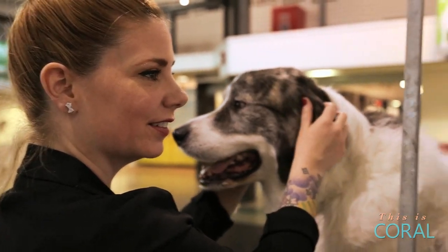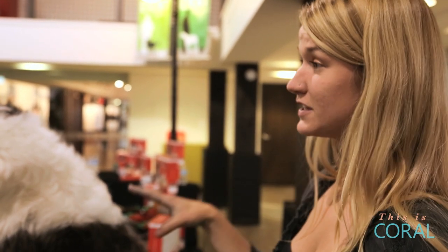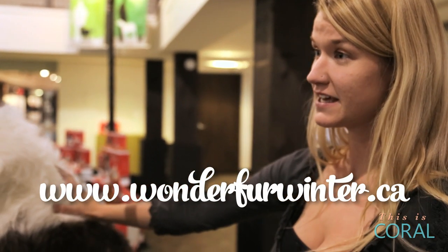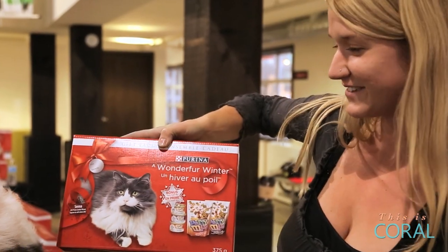Something cool — right now there's a Purina contest on. When you get your dog ready for the holiday season you can take a photo of them, upload it to www.wonderfurwinter.ca, and you have the chance to have your dog or cat on next year's packaging.